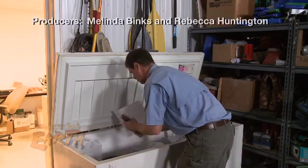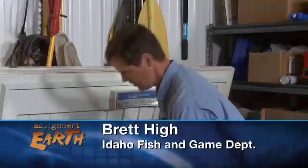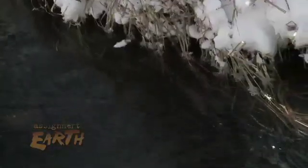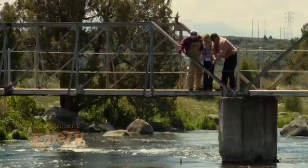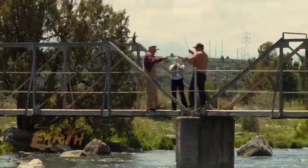This Idaho Fish and Game freezer is packed with rainbow trout. We have a lot of people bringing them in. After decades of encouraging catch and release, Idaho Fish and Game is now offering cash lures to anglers to get them to keep their catch.